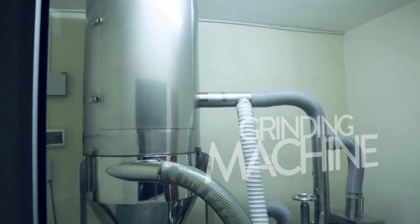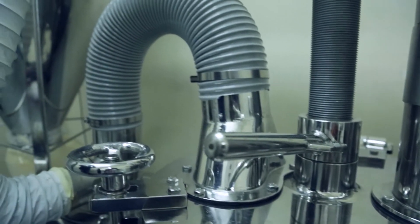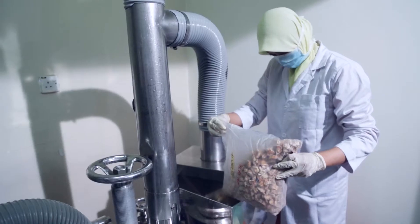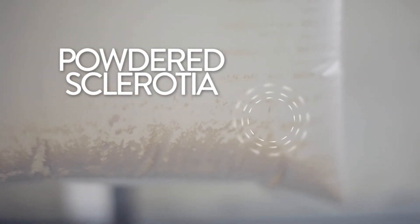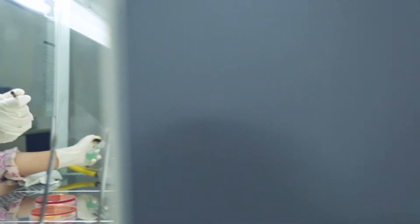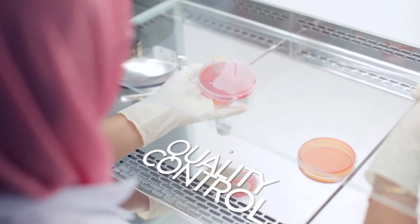Once the freeze-drying process is finished, the sclerotia are brought into a grinding machine. This industrial-strength machine is able to grind the sclerotia into a fine powder form suitable for the production of capsules. Before the capsules are produced, the powdered sclerotia undergoes stringent quality control tests.